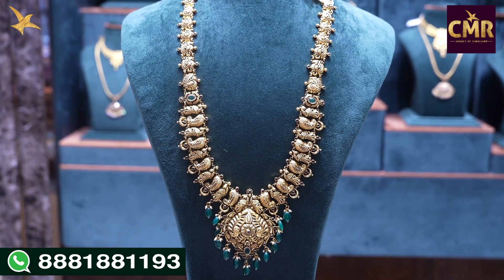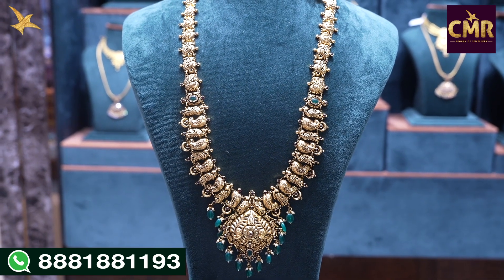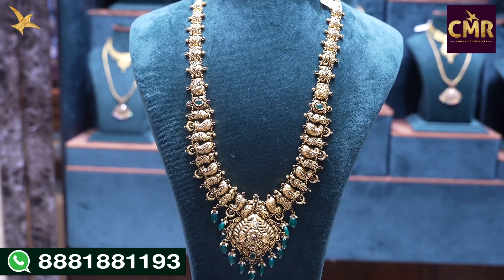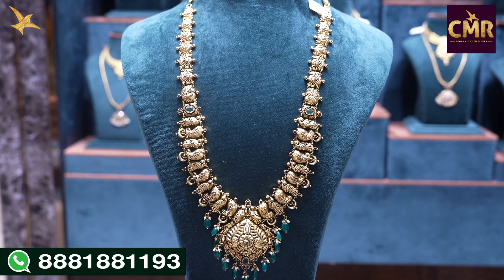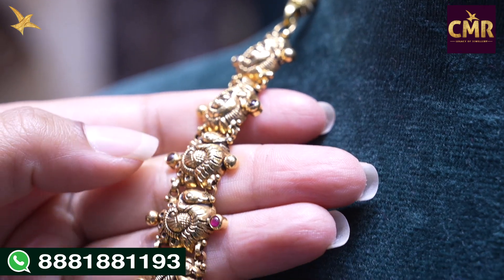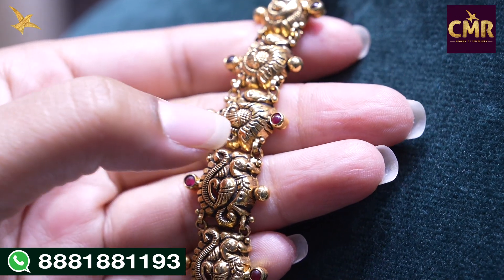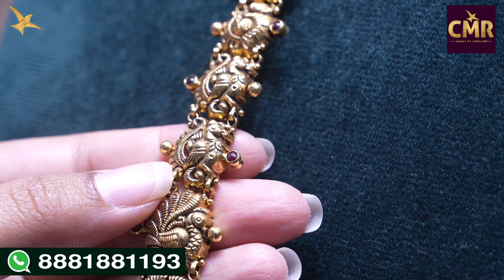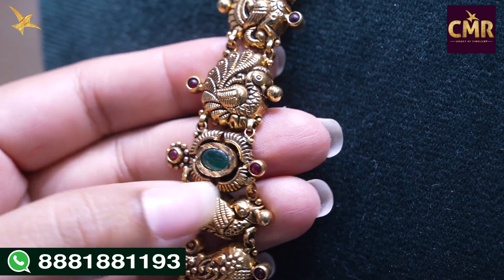We have peacock designs starting at the beginning. After that, mango and peacock designs are alternatives. The locket has a floral design, leaf design and drops, and pearl beads. We have peacock designs with gold balls. At the center we have a peacock design and a different peacock design.